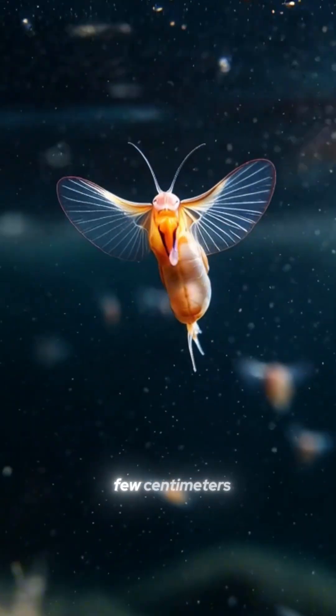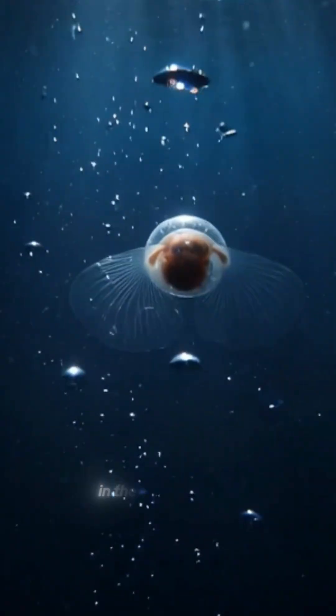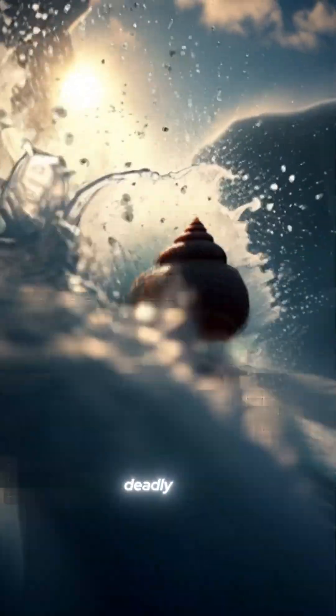It's no bigger than a few centimeters, but its impact on our planet is way bigger than you'd think. It lives in the coldest places on Earth, in the Arctic waters, swimming between thick ice and deadly waves.